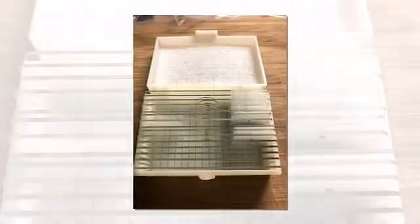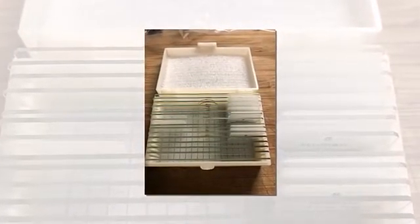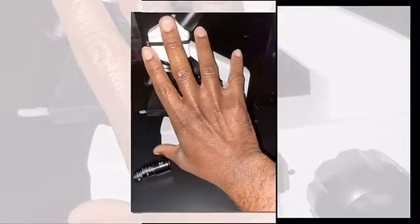This biological microscope is designed to help students, kids, adults, beginners, amateur scientists, and hobbyists exploring the fantastic world of life. It is ideal for school, laboratory, or home teaching and one-on-one instruction.